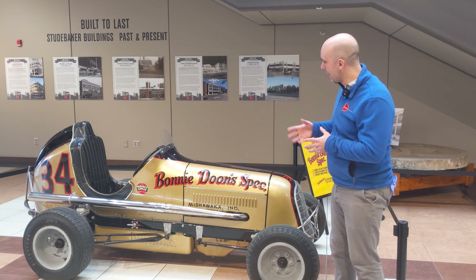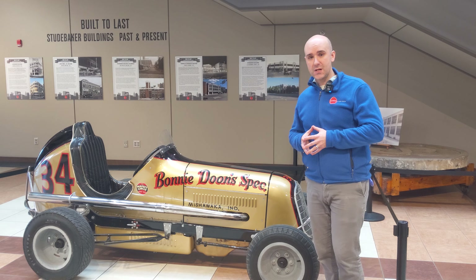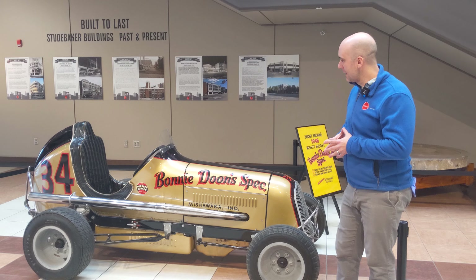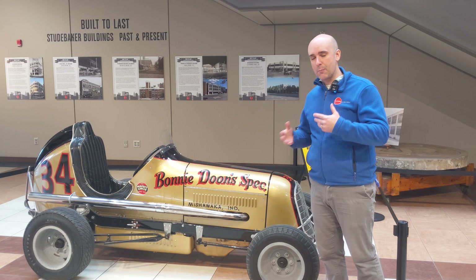Later on, another driver named Rex Easton placed third overall in the national midget standings in 1953. So this car was in a lot of these races, mostly in the Midwest and a couple of other places.